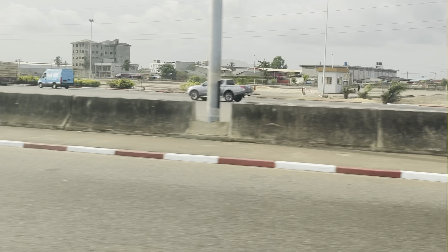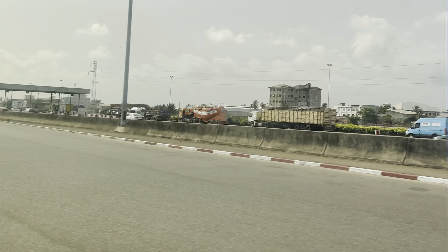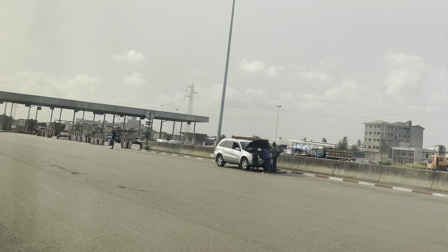You can imagine my relief as we approached the toll gates into Benin Republic. A journey that had taken approximately six and a half hours was gradually winding down, although according to Google Maps it should have just been three hours.